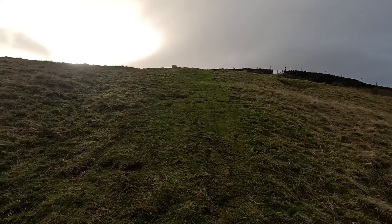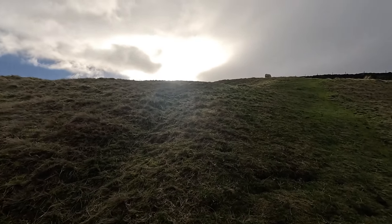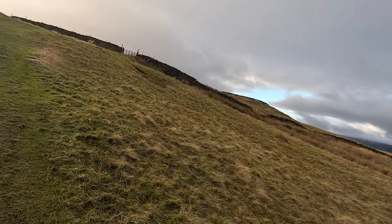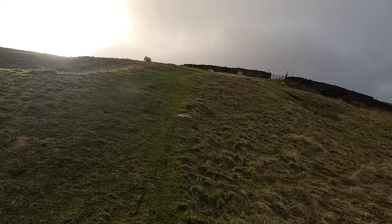Rumour has it there used to be a giant that lived at the top of Penn Hill that used to eat children. I don't know if that's true or not, but I'm pretty sure I believe it.